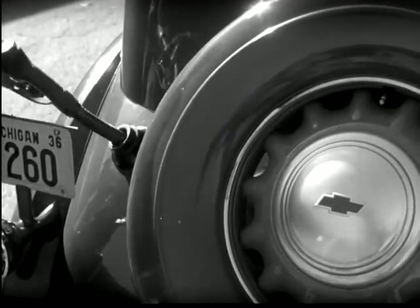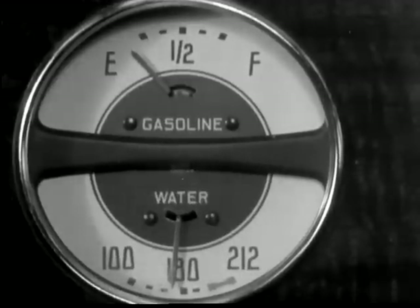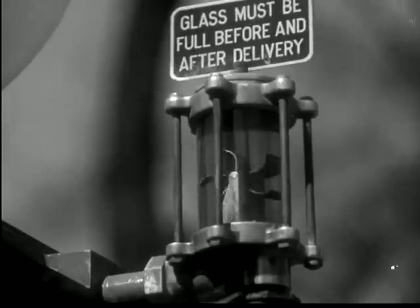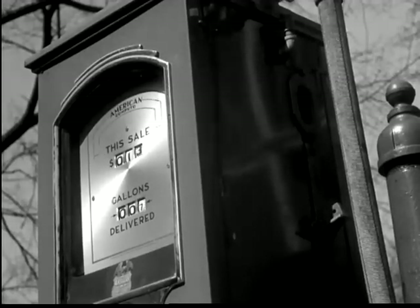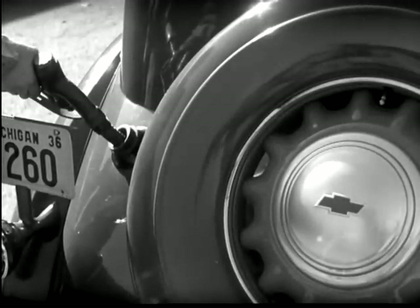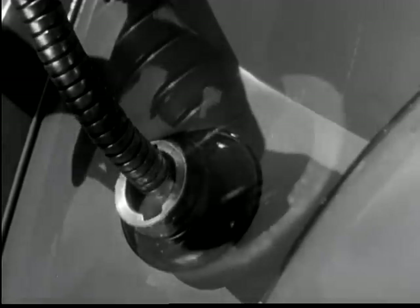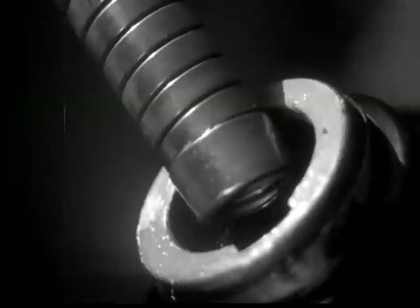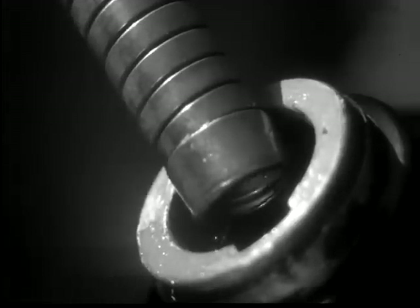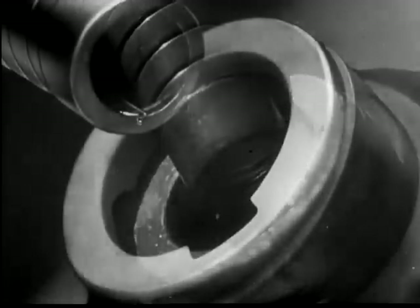Gasoline. Liquid power to run millions of automobiles everywhere. Yet, how many know what happens to the gas after it is poured into the gas tank, or realize the care that motor car engineers have taken to give each drop an equal chance to do its duty? Gasoline is powerful, but each drop can give a 100% account of himself only when he finds the most efficiently designed gasoline system to help him along his journey.